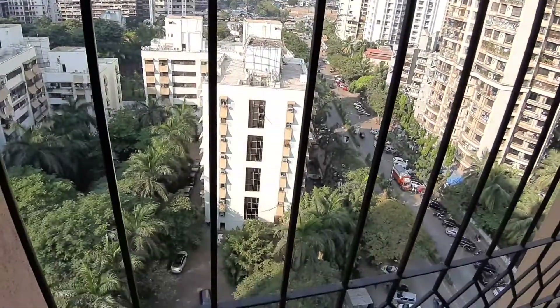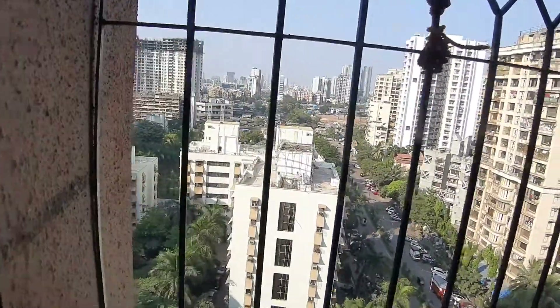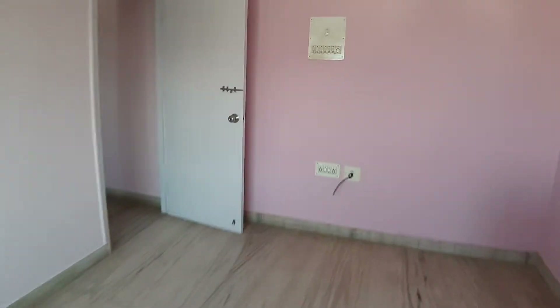Fantastic view of the entire Viradesai. This is the bedroom as we go into the flat.